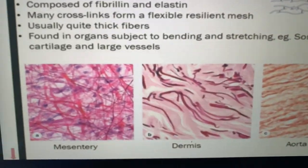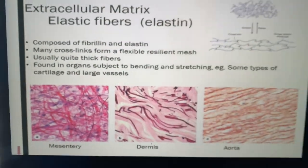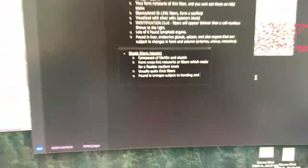So the Anki card said 'found in organs subject to bending and stretching' and I typed 'found in oranges subject to bending.' I might need to take a break.